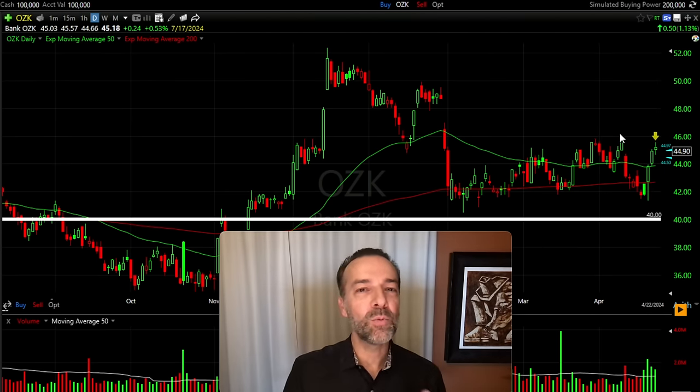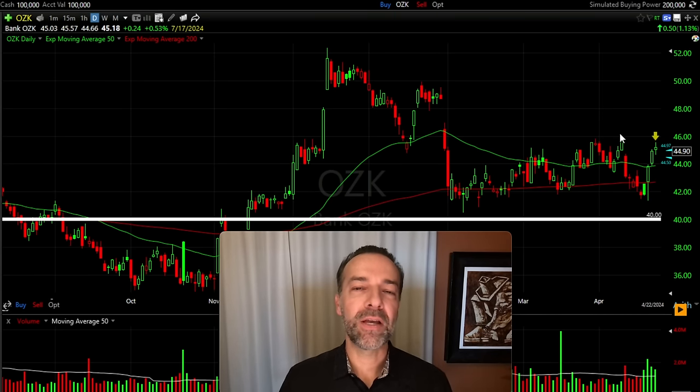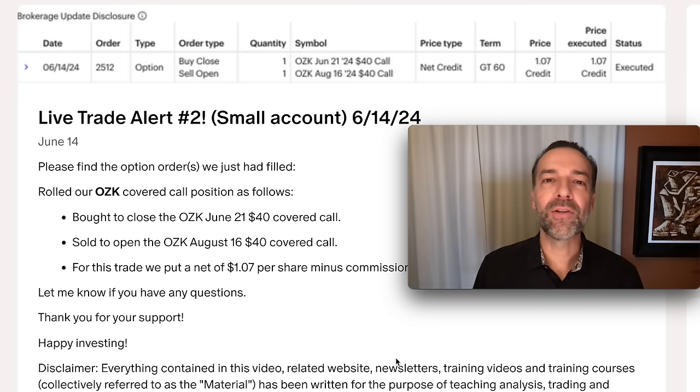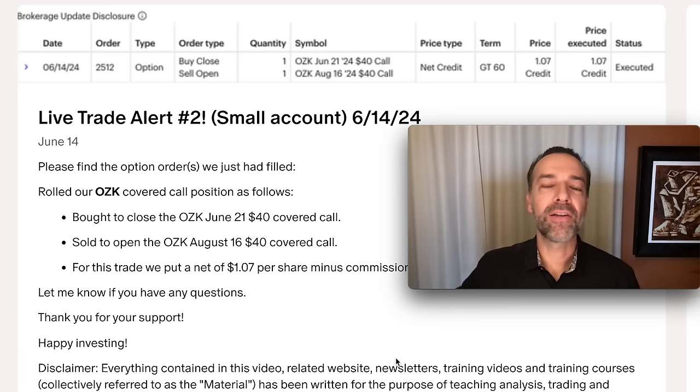Now let's talk about the good aspects as well as the bad aspects of doing covered calls. The first good aspect is you get nice, consistent monthly cash flow. And if you have a stock that you like and the fundamentals and technicals stay how you want them, you can just continue to roll that covered call out in time if the stock doesn't go way up in price.